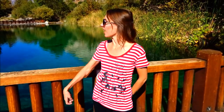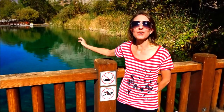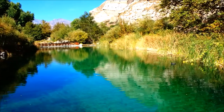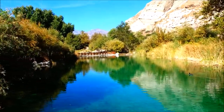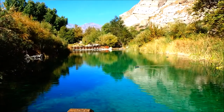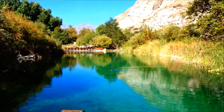Hi everybody! Welcome back to another awesome day, another awesome vlog. We are here at Whitewater and the water is so beautiful, crystal clear and clean. We're at the Whitewater Preserve just off the 10 freeway just outside of Palm Springs. This is a nature preserve up in the mountains — I guess it's in Whitewater, California, just a little bit east of Cabazon and the Morongo Casino.